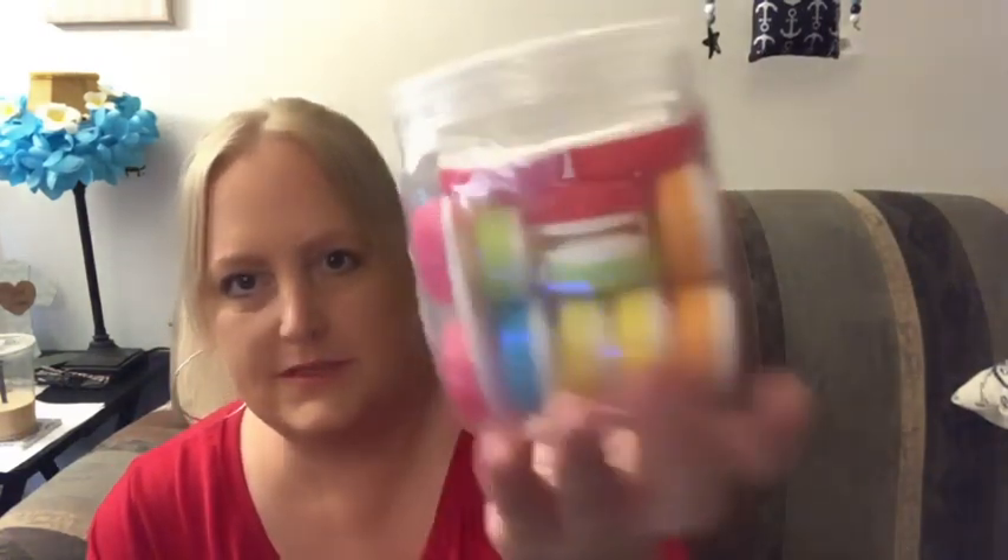I grabbed one for Trace's dad's house and one for here. Trace is the only one who wears contacts — of me and Trace and his dad. All the other boys are grown and gone. You guys, these are a steal. It's a bi-color case — it says America's number one contact lens case. It's a value pack of 12 cases and they come in this little container. Look at all the colors — again, 12 cases. I got two of those.